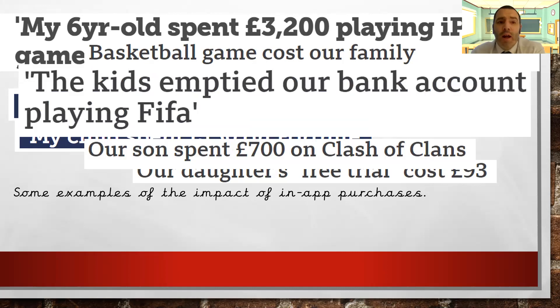The final headline: the kids emptied our bank account playing FIFA. With FIFA, you can buy loot boxes which contain players and certain upgrades, and you don't always think about where the money is coming from — is it money in the game or is it actual real-life money?